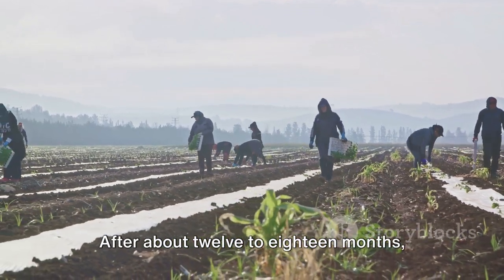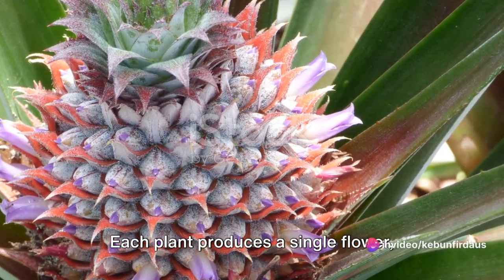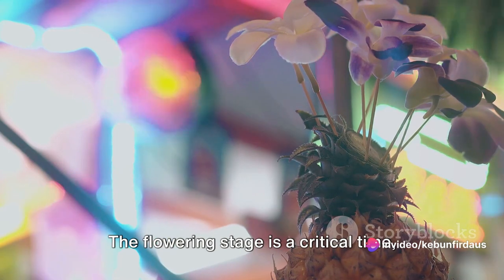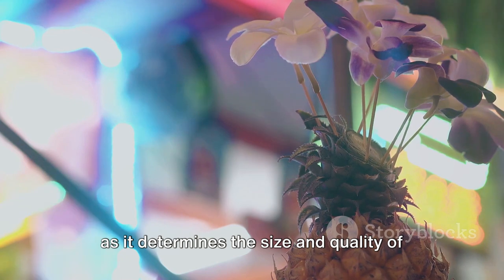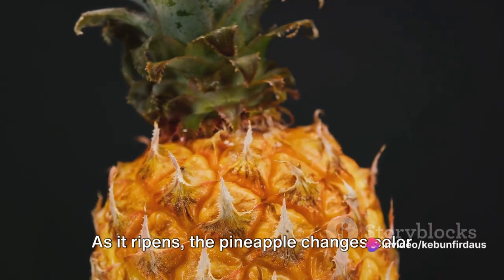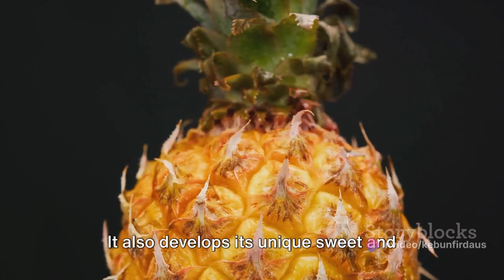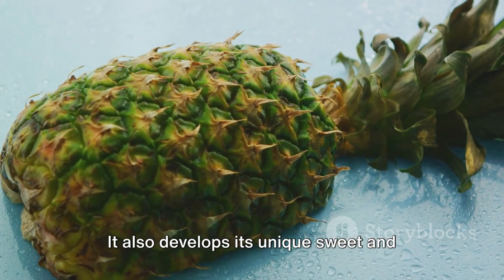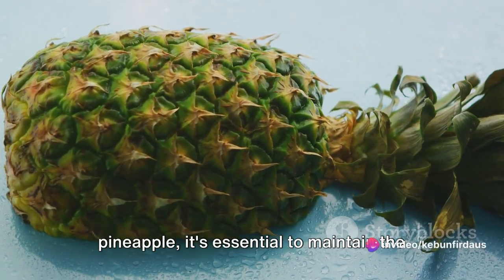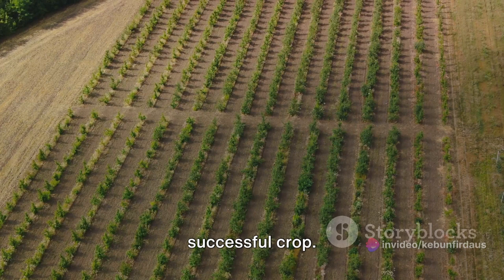After about 12 to 18 months, the pineapple plants start to flower. Each plant produces a single flower, which eventually develops into a pineapple. The flowering stage is a critical time, as it determines the size and quality of the fruit. The fruit then takes about six months to ripen. As it ripens, the pineapple changes color from green to yellow, giving it the characteristic honeydew shade. It also develops its unique sweet and tangy flavor during this time. Throughout the life cycle, it's essential to maintain the right balance of watering, sunlight, and pest control.